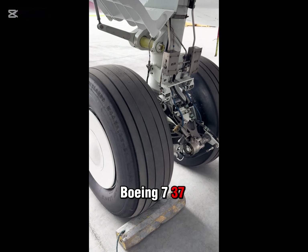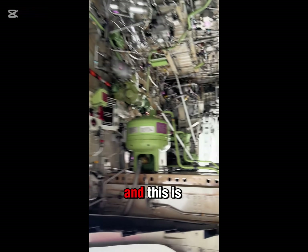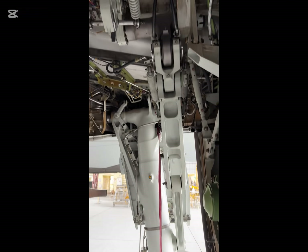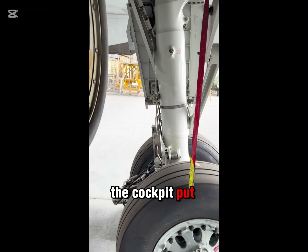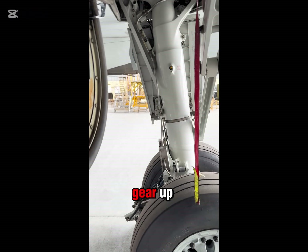This is the Boeing 737-800. That's the right landing gear, and this is where the landing gear folds up into when you retract the gear. Via a lever in the cockpit, you put the gear lever up, and that tells the hydraulic system to start pulling the gear up.